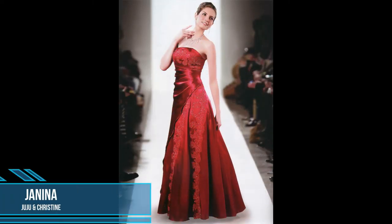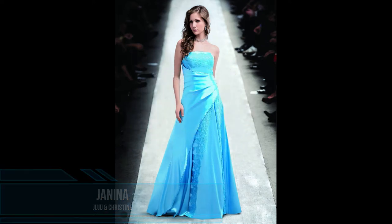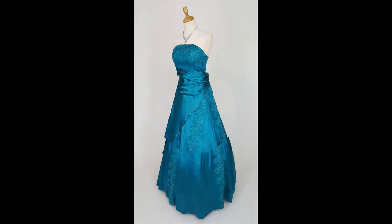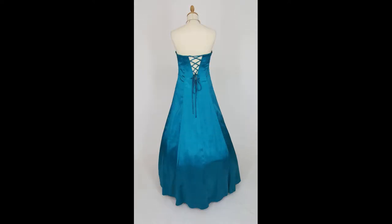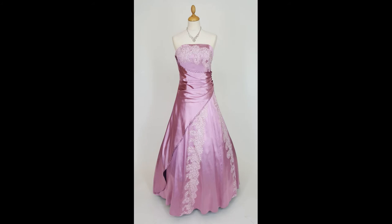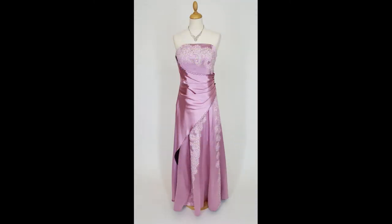This bustier ball gown Janina from Juju and Christine enchants by the elaborately processed waist section in wrap-around look. The shiny satin fabric is discreetly adorned with lace and pearls, giving the dress a romantic and unique character. By the wrap optics, the one or other problem zone is skillfully concealed. With the lacing in the back area, Janina can be adjusted individually. The dress itself is made with a light petticoat between the upper and lower dress and a zipper below the lacing. A hoop skirt underneath allows the length of the dress to be ideally adjusted.